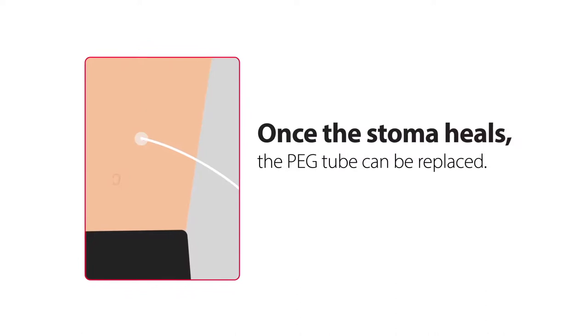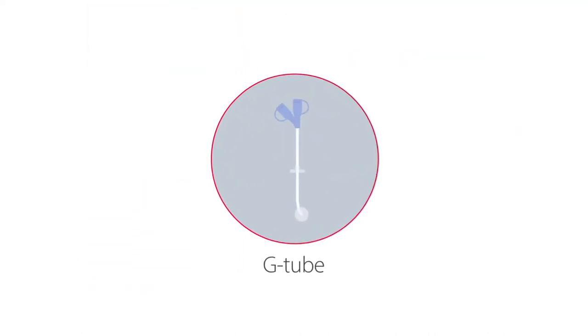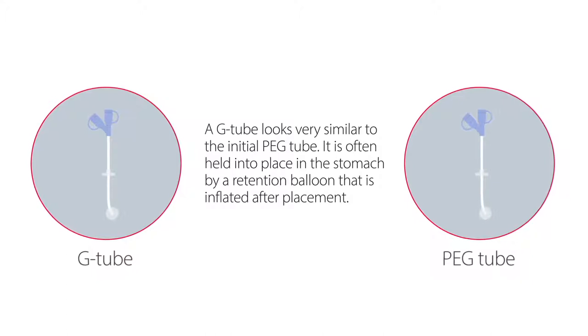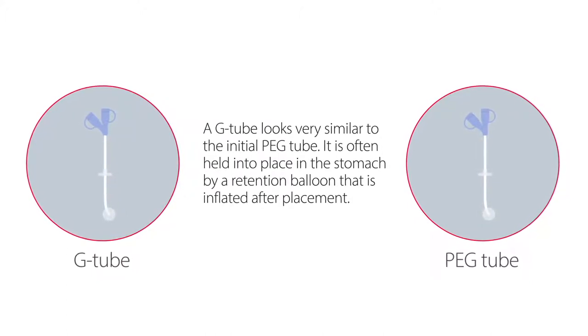Once the stoma heals, the PEG tube can be replaced. The first type of replacement tube is called a traditional gastrostomy tube, or G-tube. A G-tube looks very similar to the initial PEG tube. It is often held into place in the stomach by a retention balloon that is inflated after placement.